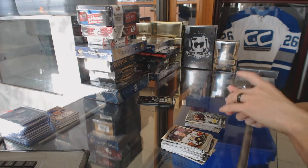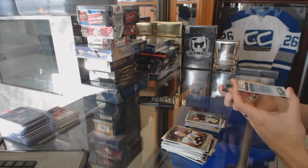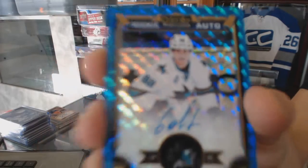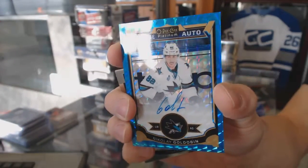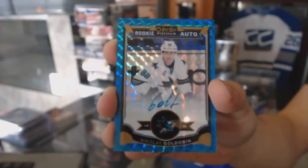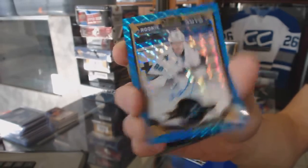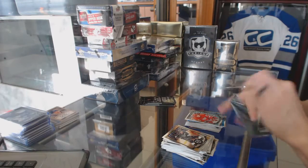Oh cool — we've got a rookie Blue Cubes Autograph numbered 8 of 35 for the San Jose Sharks, Nikolai Goldobin. And a marquee rookie for the Red Wings, Dylan Larkin.